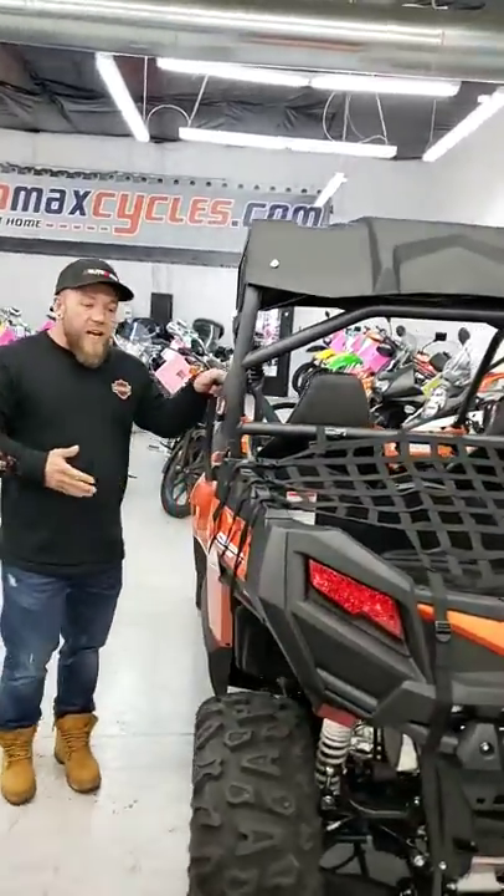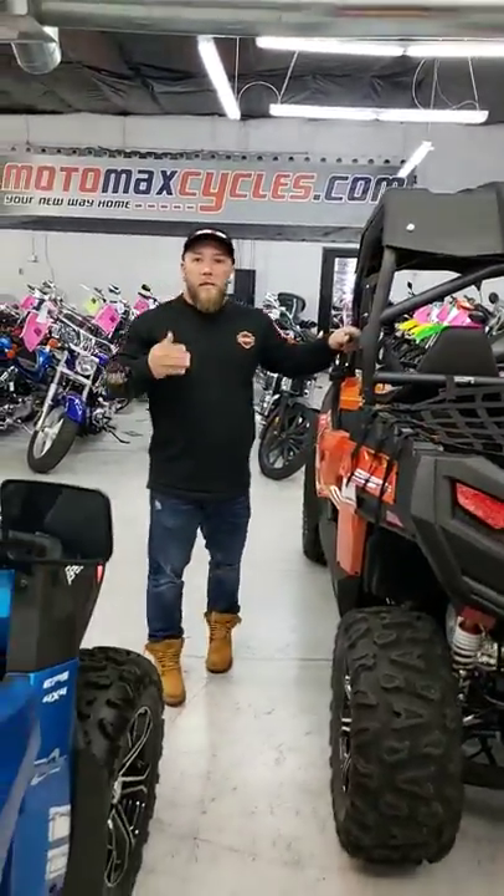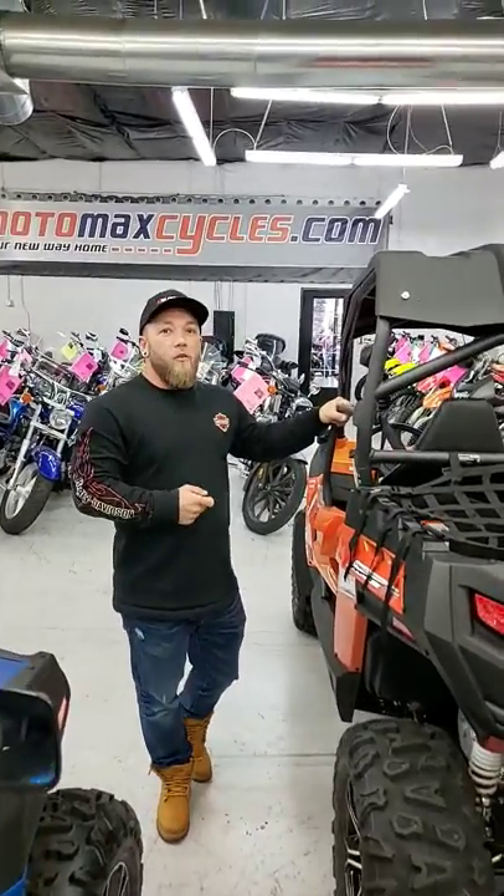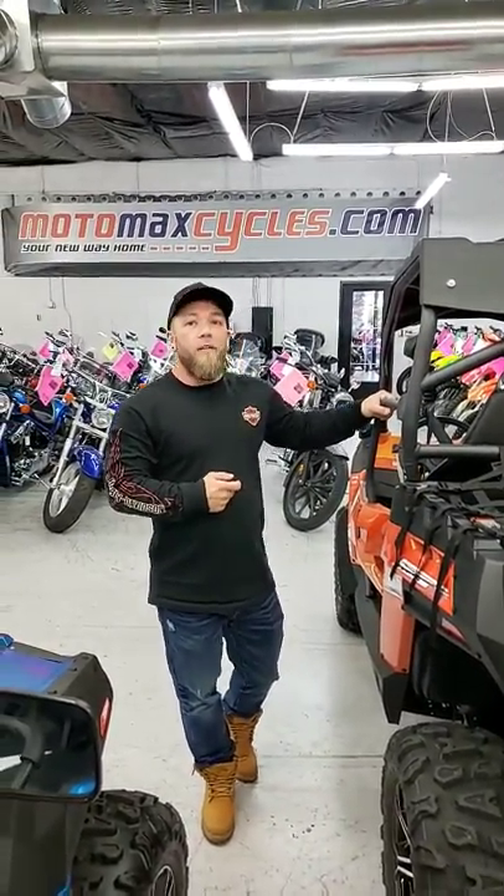Come and see it today. Get yourself and your family playing in the dirt. Our address is 320 South Elvarado, Mesa, Arizona 85202.